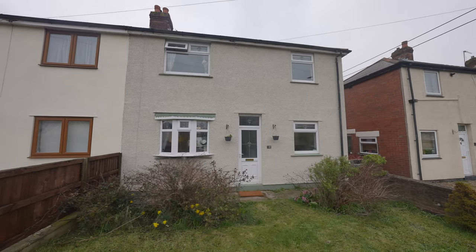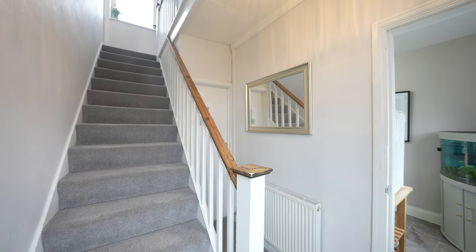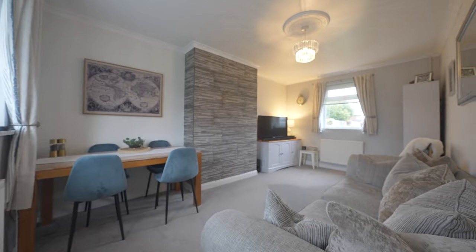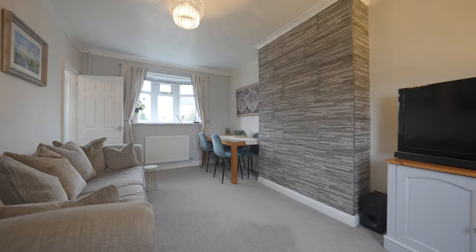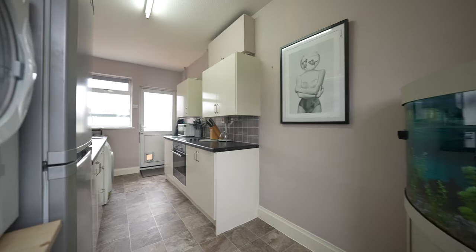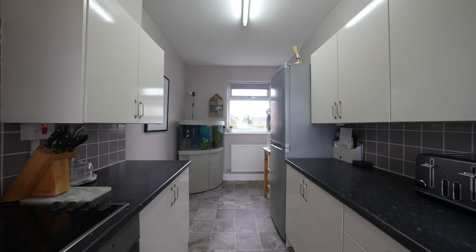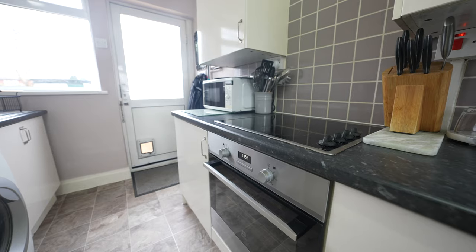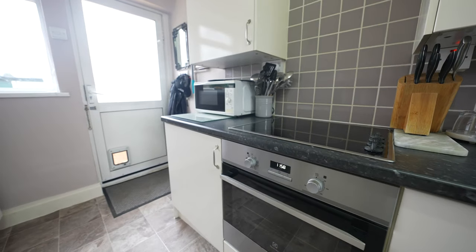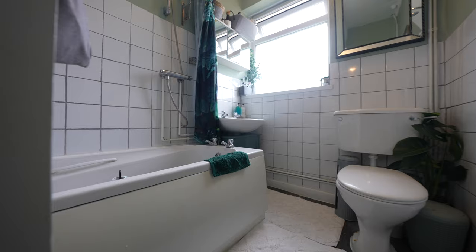This well-presented semi-detached property offers accommodation over two floors. The property is entered via a reception hall which gives access to a good-sized living room and the kitchen, which has direct access to the rear garden. The bathroom is also located to the ground floor and is fitted with a three-piece suite.